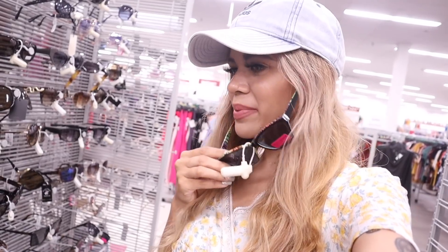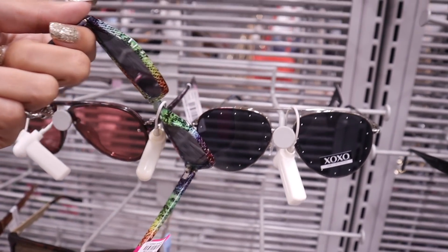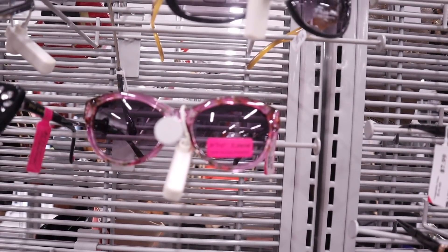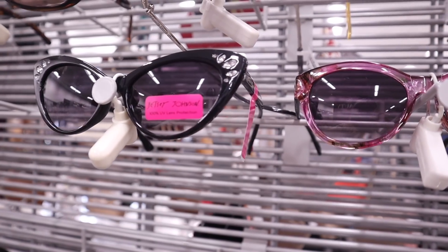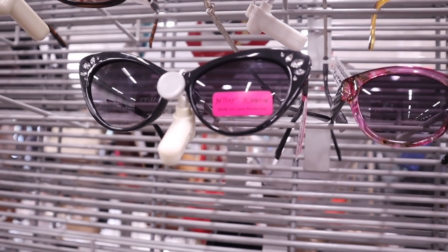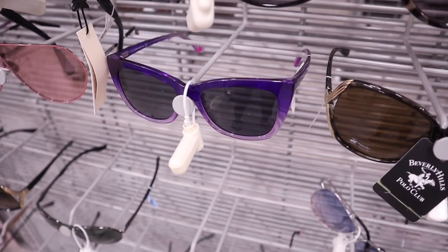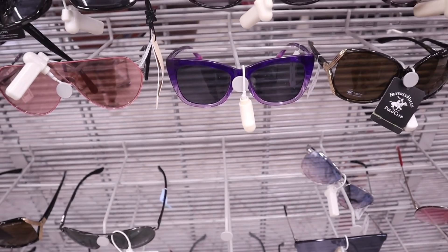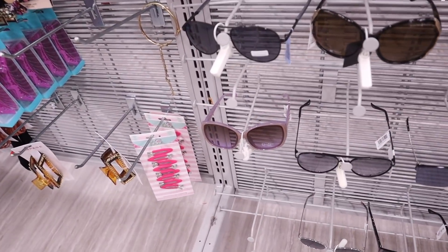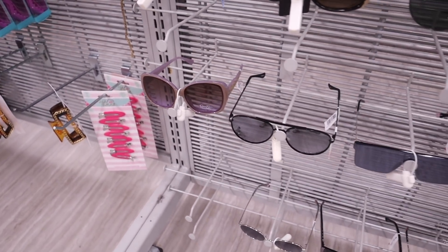The new sunglasses section has so many neon colors — so gorgeous. There's another pair of Betsy Johnson in pink and purple for $10, and a pair with bling also at $10. If you like purple, there's one that's dark purple on top and light purple on the bottom for $8. They even have Jessica Simpson in light pink and cream, really cute.